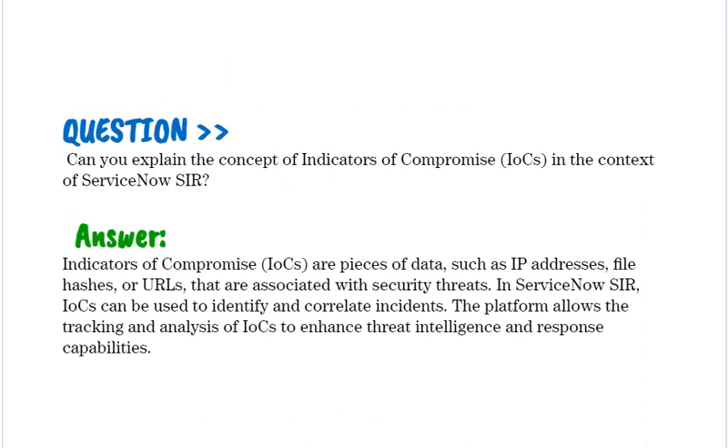Can you explain the concept of Indicators of Compromise (IOCs) in the context of ServiceNow SIR? Indicators of Compromise are pieces of data, such as IP addresses, file hashes, or URLs, that are associated with security threats. In ServiceNow SIR, IOCs can be used to identify and correlate incidents, and the platform allows the tracking and analysis of IOCs to enhance threat intelligence and response capabilities.